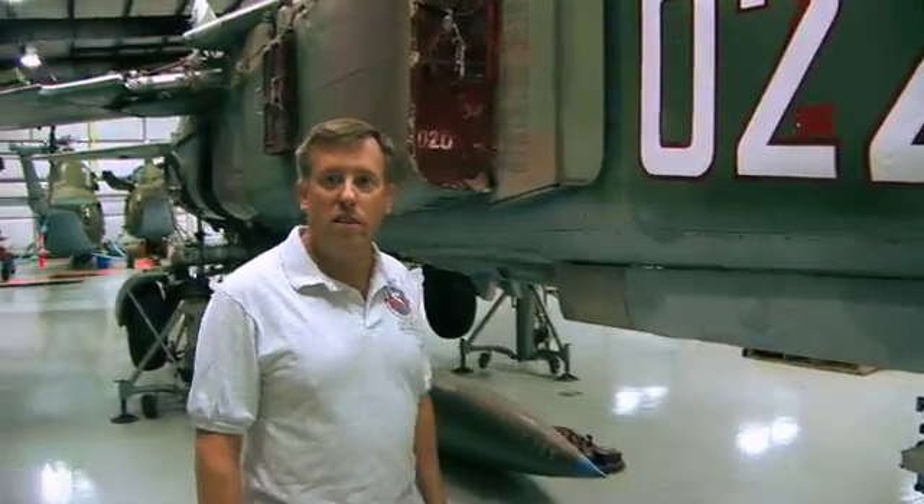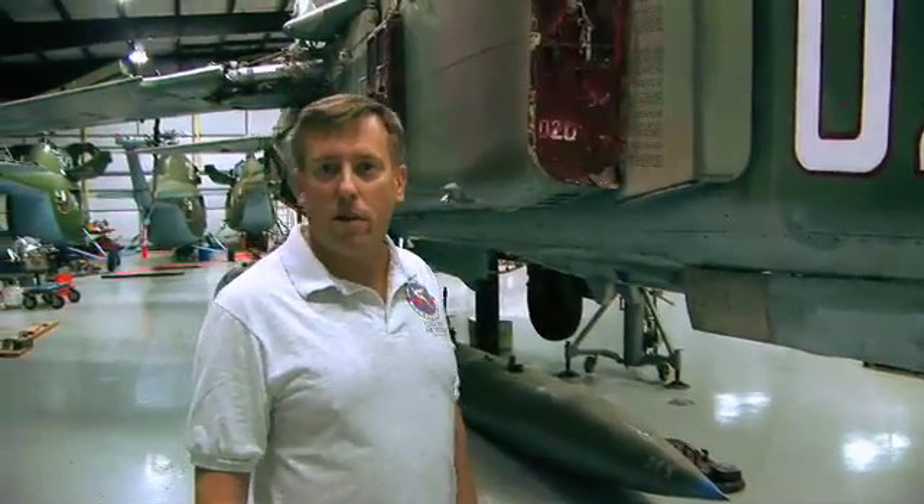This one was built in 1976. It belonged to Bulgaria — we've gotten most of our stuff from Bulgaria and have a good relationship with the people there. We picked this one up about two years ago. It sat around the hangar like a giant Revell model until we decided we had all the ground equipment and the people necessary to put it together. So I'd just like to show you some of the features of the MiG-23.